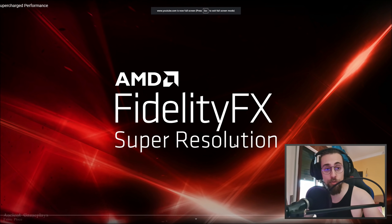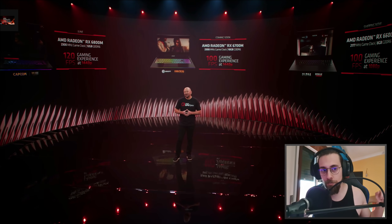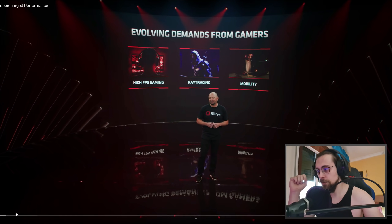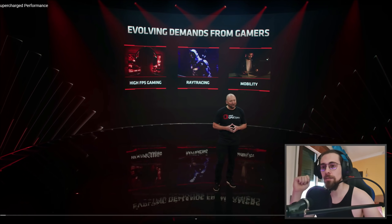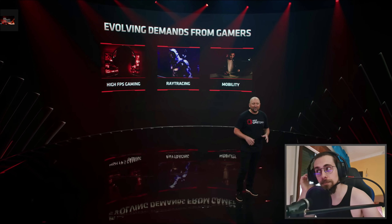So this will be kind of a show-off. Many of you have been asking for an update on AMD's FidelityFX Super Resolution and I am super excited to show you what we've come up with. So let's get right to it.